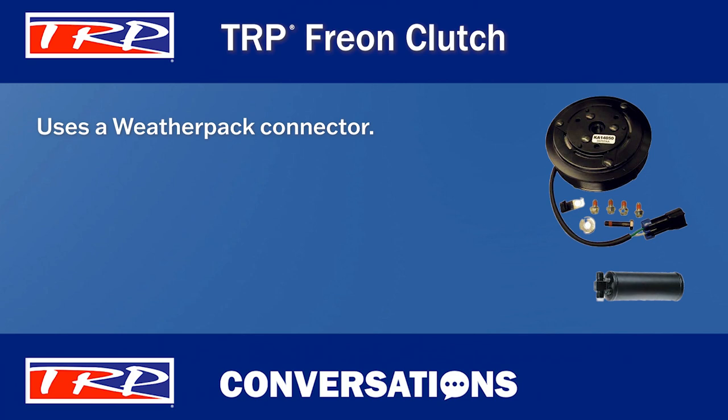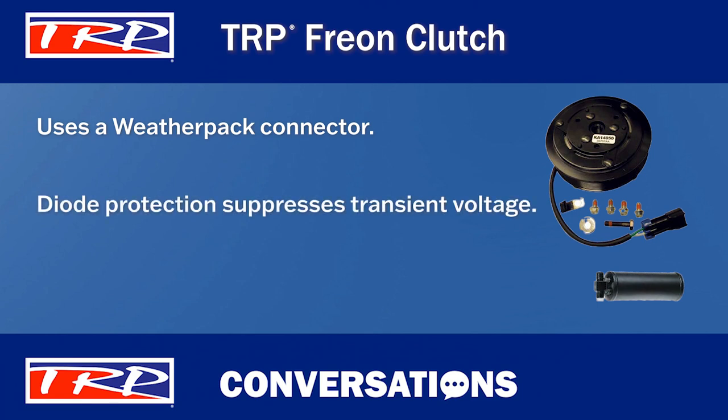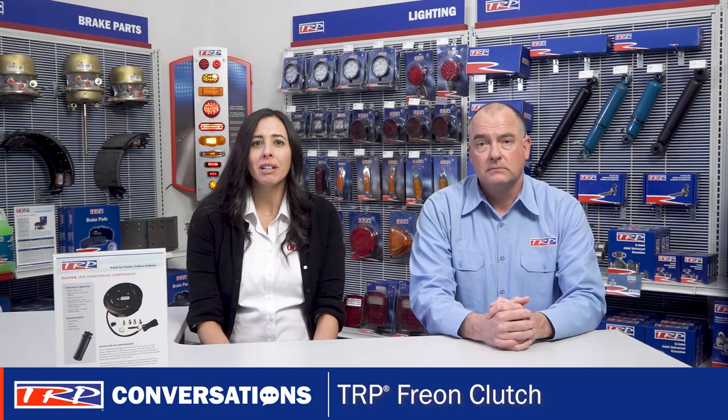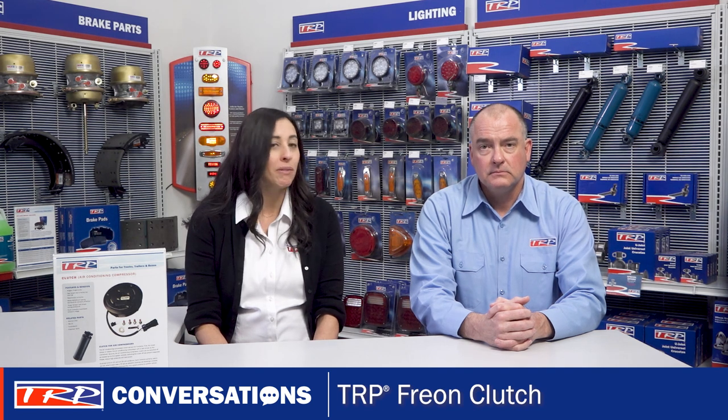Also, TRP Freon Clutches feature diode protection to suppress transient voltage. And these clutches are available in 12-volt and 24-volt variations. It's a good practice to confirm a vehicle's voltage at the time of installation.